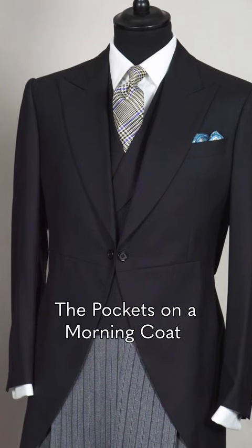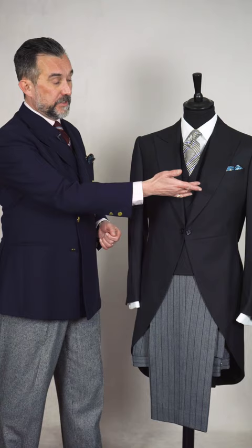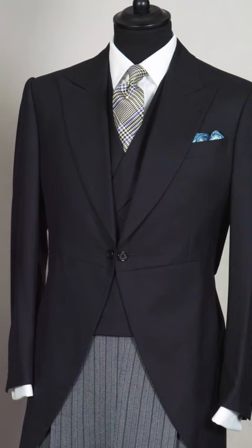A morning coat has quite an unusual set of pockets. It always has an outside chest pocket — the place to keep your pocket square of course. You'll normally find two inside chest pockets for wallets, but most tailors will cut a pocket in the tail of the coat. This is often called the glove pocket, but it's also useful at weddings for the order of service.